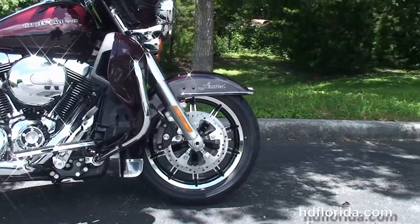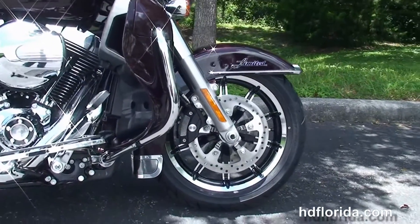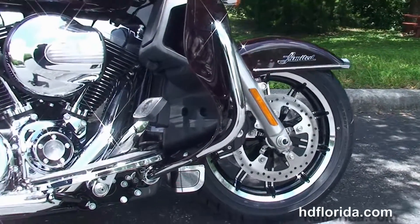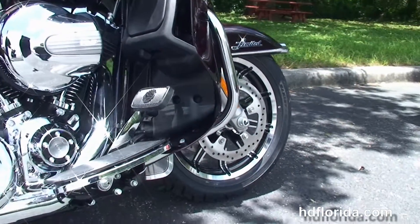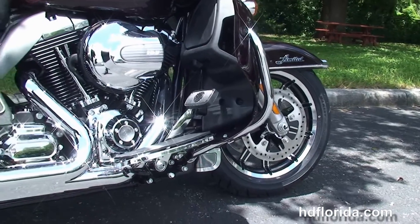This Limited starts out front with the new 49mm front forks to reduce nose diving during braking, the low profile front fender with new fender medallions, the chrome and black 17-inch impeller wheels, floating rotors and dual 4-piston Brembo calipers.